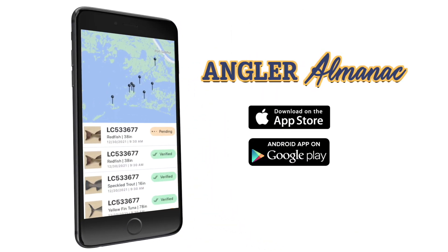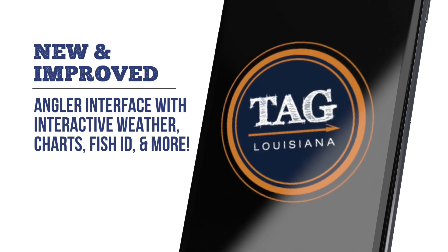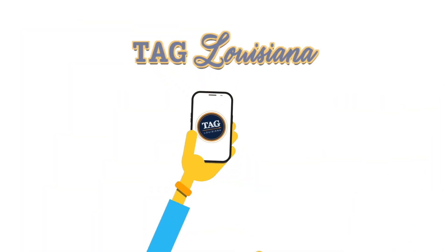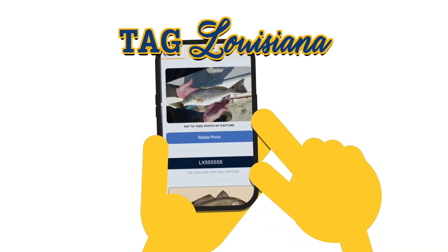The new Angler Almanac app will make you a better fisherman and a citizen scientist. Equipped with a new interface, Tag Louisiana users can now enter tagging data in the field.